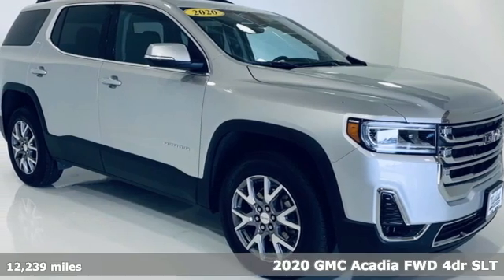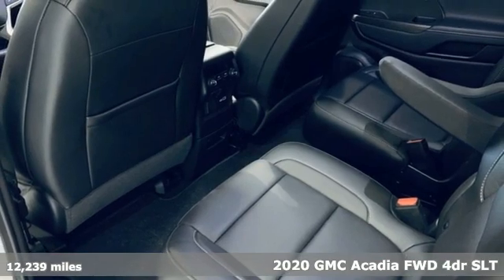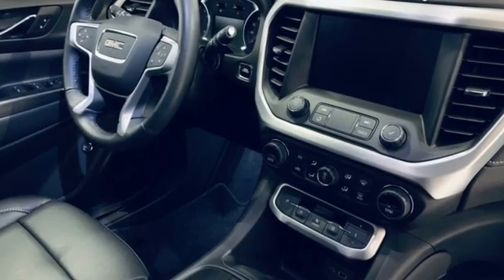It's a 2020 GMC Acadia — just what you need in a full-size crossover. A large and impressive interior with functional carrying capability. It's well equipped with the features you need.